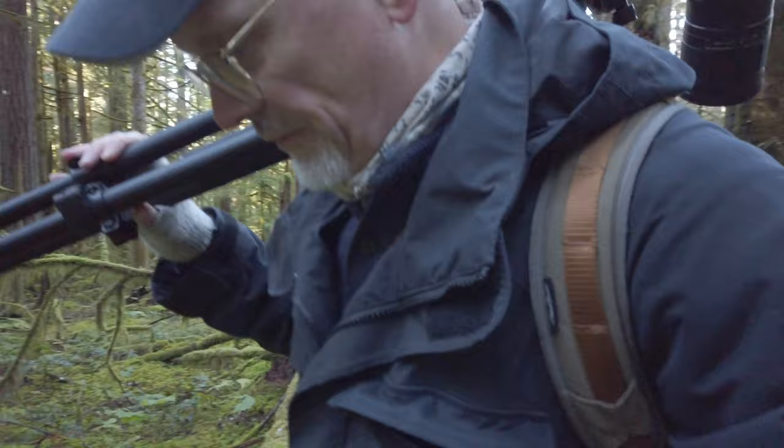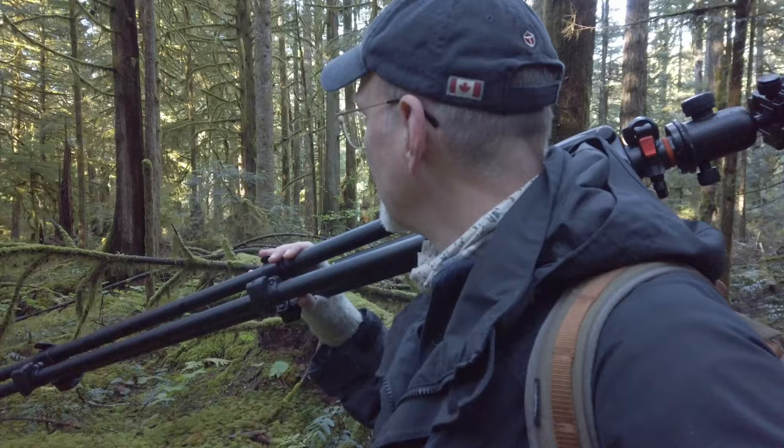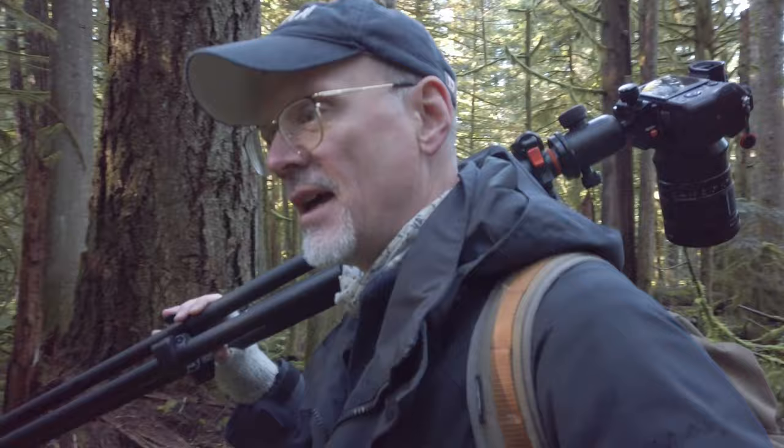I know lots of people don't like taking photos in the forest when it's sunny because you get the dappled hot spots. But for me you also get the colour, you get a sense of depth, and of course more light too, which really does help.